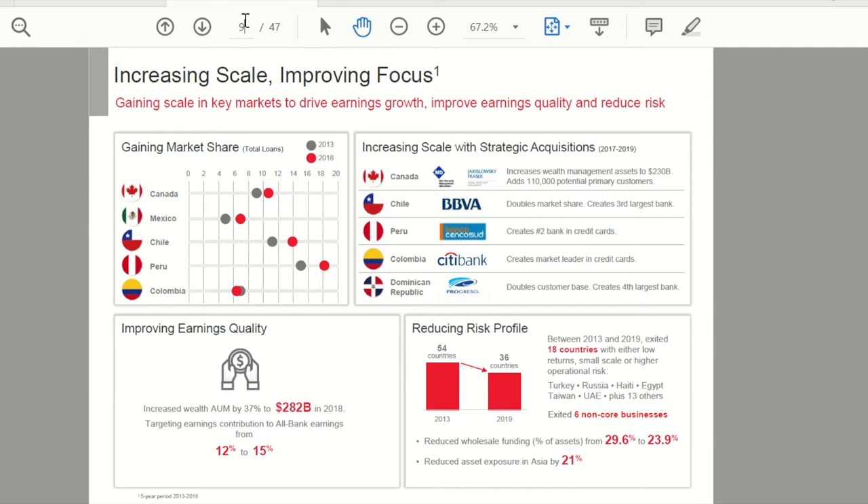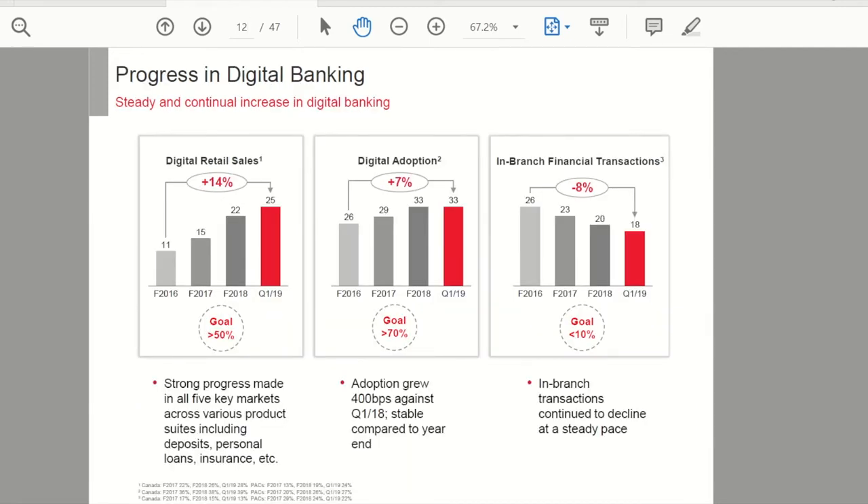Scotiabank is not alone in its investment in digital and technology. They've made a big point about making their products and services more digital friendly, staying ahead of competition and potential disruptors. In their investor presentation, you can see in-branch financial transactions are down 8% a year over the last few years — in a steady, most likely secular decline — and it'll be interesting to see how that affects the branch network and the number of locations Scotiabank wants to maintain going forward.